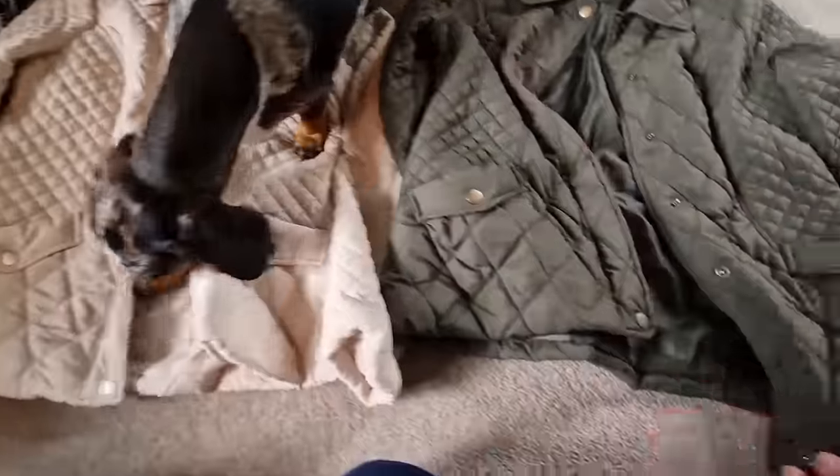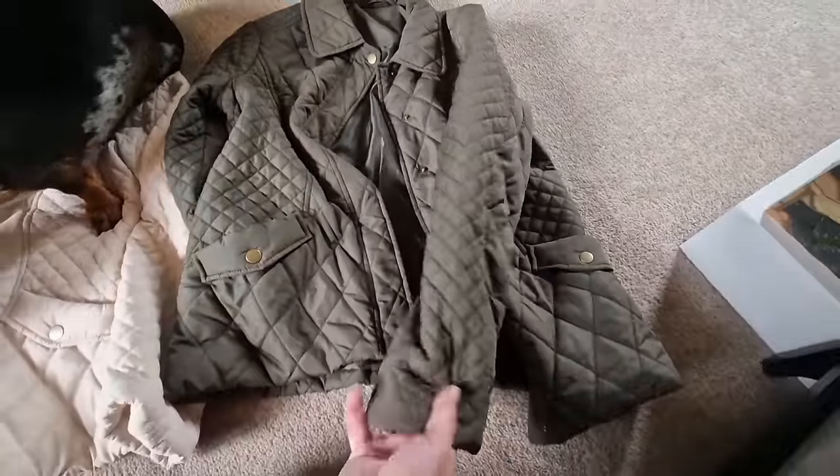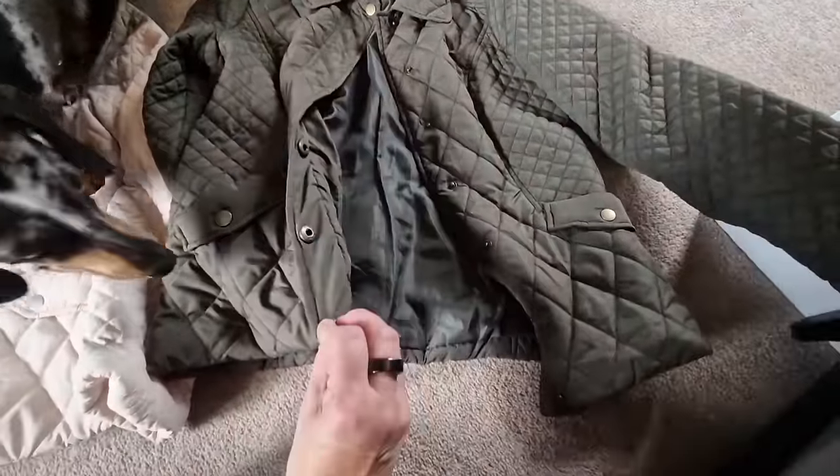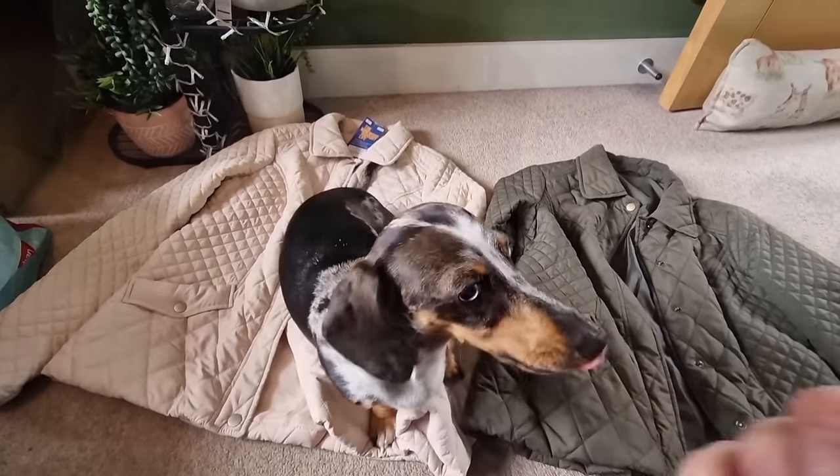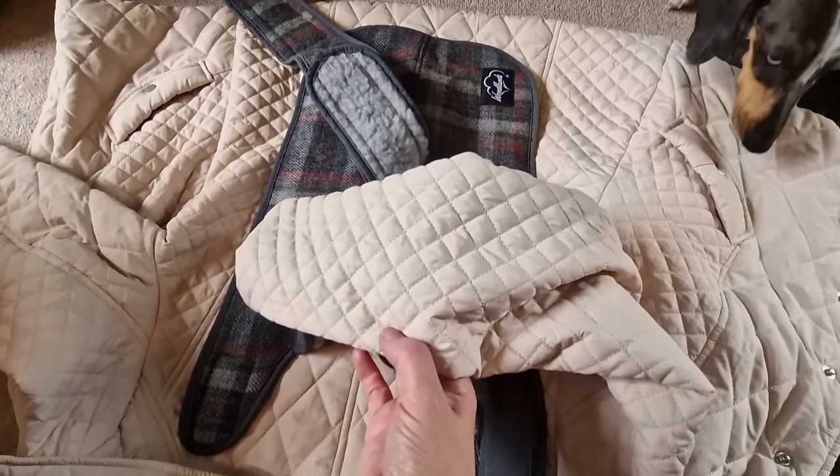This is just a bit of fun to show you. I'm going to try and make a couple of dog coats out of these coats from the charity shop. Here's Safi just checking it all over for me, so this will be interesting to see if I can do this and achieve it. Hopefully I can.